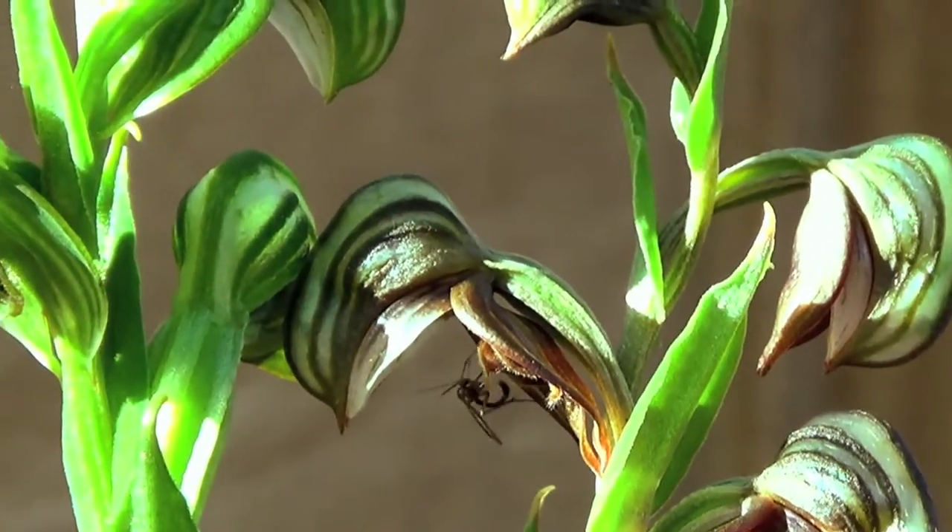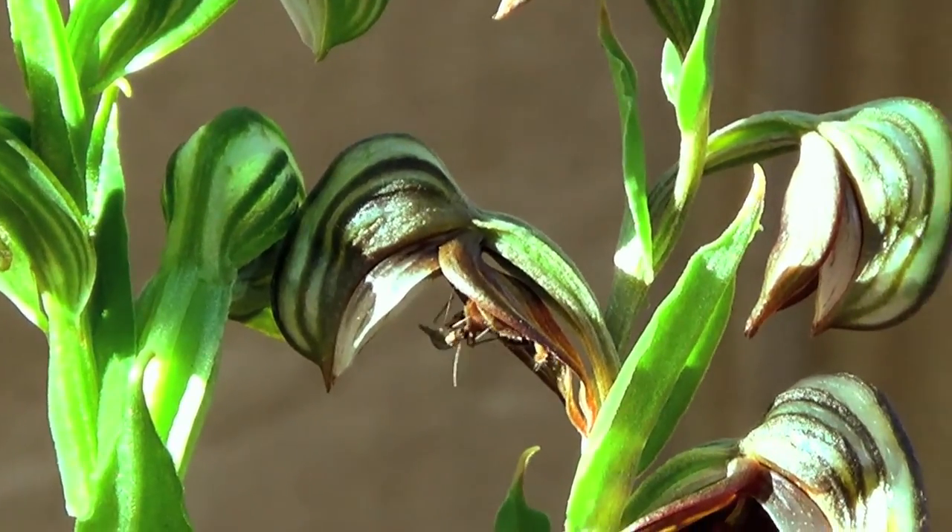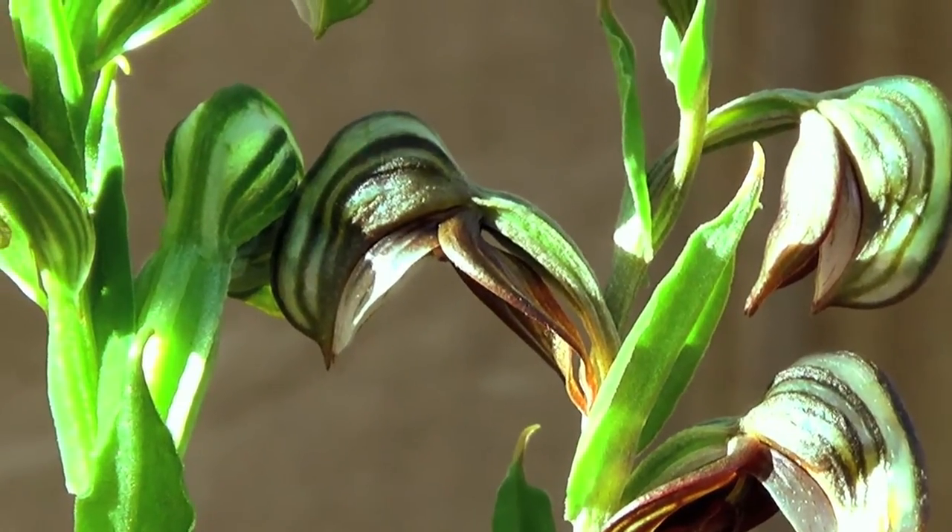Caressing, after various attempts, the lip of the orchid, which is sensitive to the pressure of the insect.